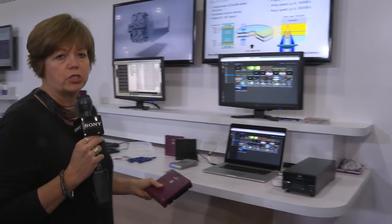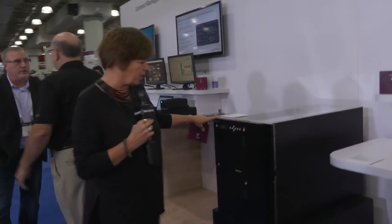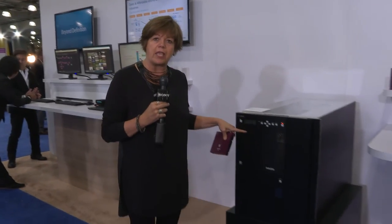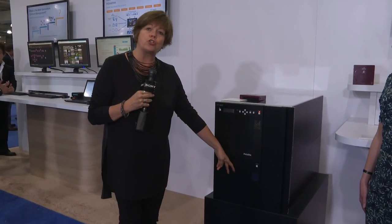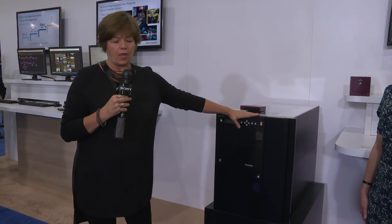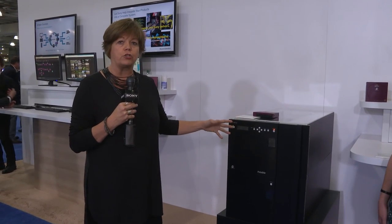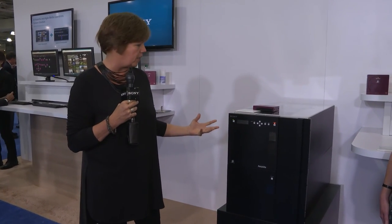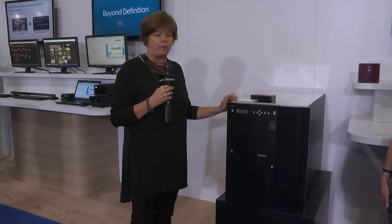This can also grow into a much larger Petabyte library system. The library system itself has full robotics capability and starts with an L30M, a small library which has room for 30 slots and two drives. That can grow to an L100E with 100 slots for media, or an L60E with 60 slots and room for four additional drives for additional throughput. This can grow up to six units and up to 1.7 petabytes of storage.